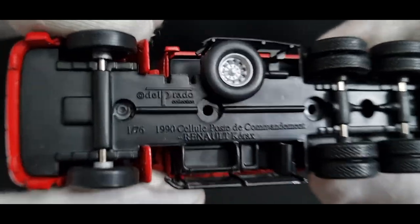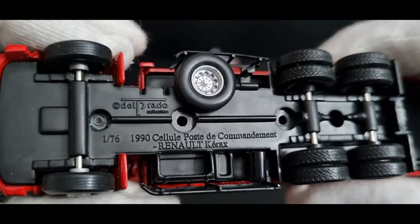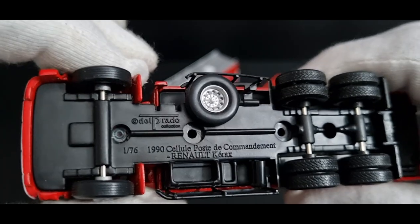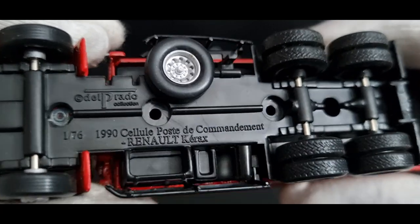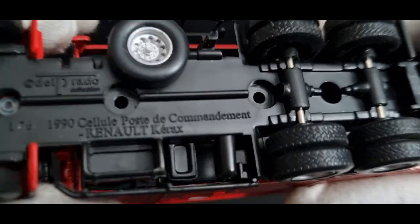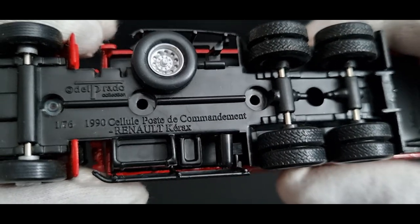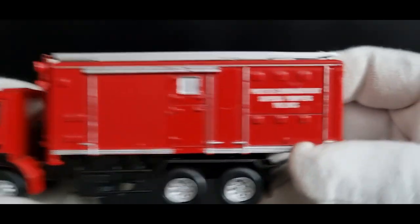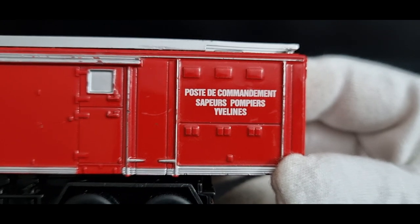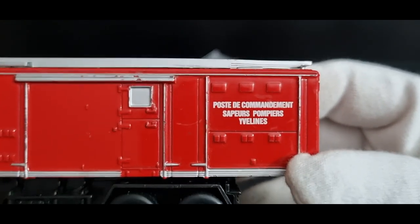I finally got the base the right way around on the first go. It's a 1:76 scale — the scales are all over the place from Del Prado; I've had 1:64, 1:50, and now 1:76. It's a 1990 vehicle. The text reads 'poste de commandement' — it's a Renault Corex, so it sounds like a French truck. It also says 'sapeurs-pompiers'.